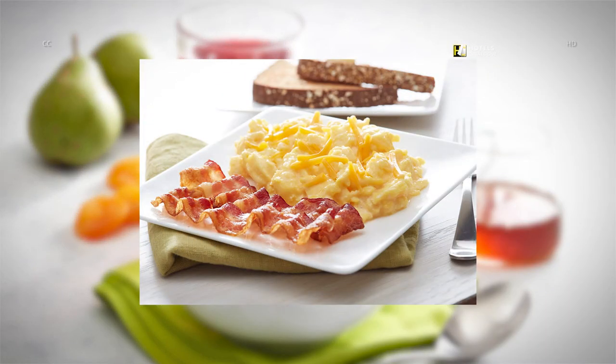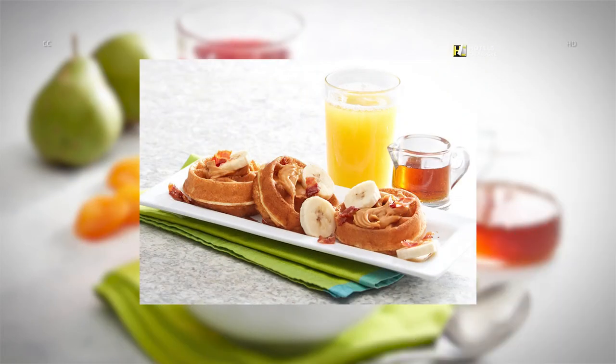To help you fuel up for the day, we offer a healthy mix of delicious, fresh and free breakfast options. Create your own morning masterpiece with a variety of toppings like syrup, peanut butter, sliced bananas and bacon. It's everything you need for a delicious start to your day.